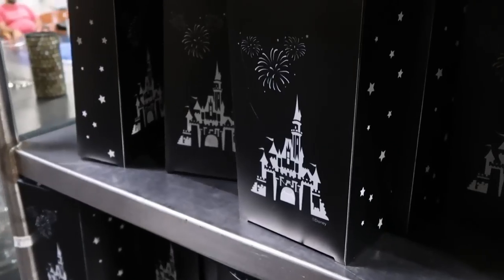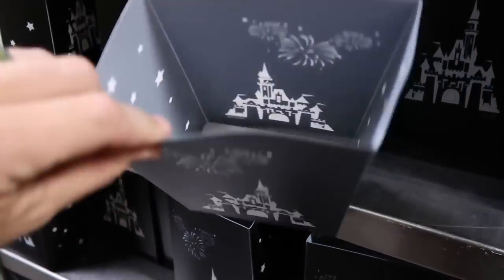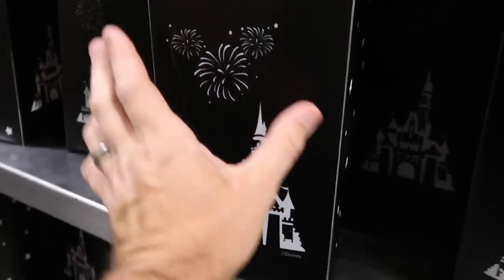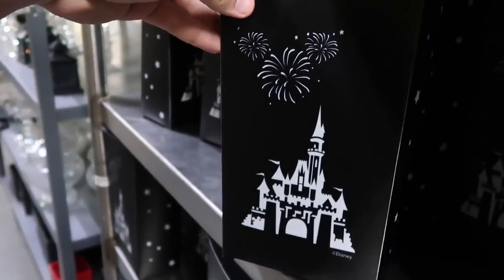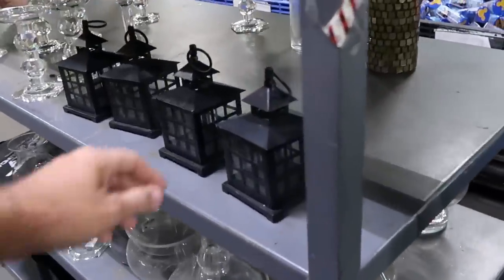We just made our way into the property control side. Check out these cool little luminaries — there are little lights on the inside. You have Cinderella Castle and a Mickey firework. It has some stars on the side. These are $3 a piece. I do want to continue down and see what else we could find here.